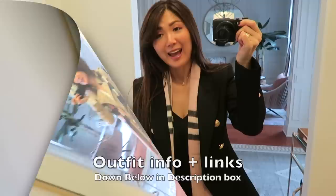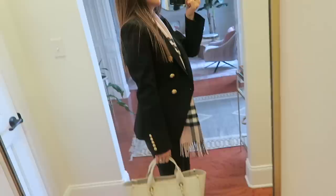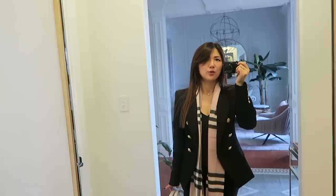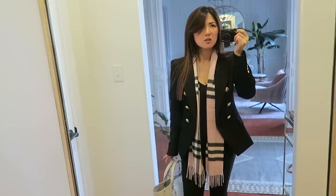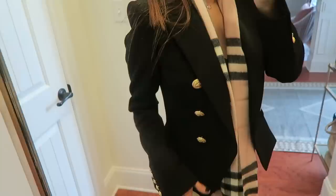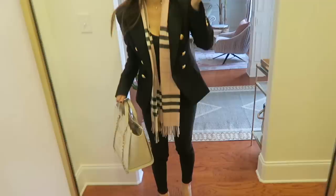Hey guys, just got back home! I am wearing my Balmain blazer — the black one. I went with size 36; for a size 34 you can go with it if you wear zero or zero-zero. I normally go with size small or extra small, sometimes size 2 for tighter fits. I love the gold button with the lion head — so beautiful. And I'm wearing my new cashmere scarf from Burberry in the pink shade, worn in the longer setting.